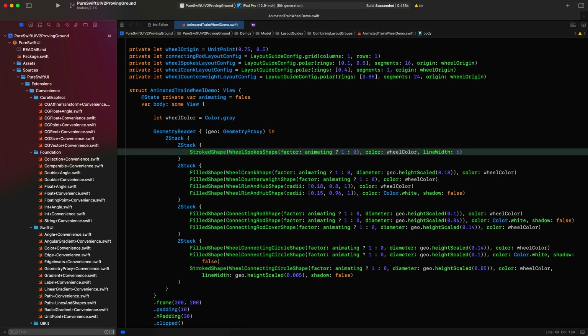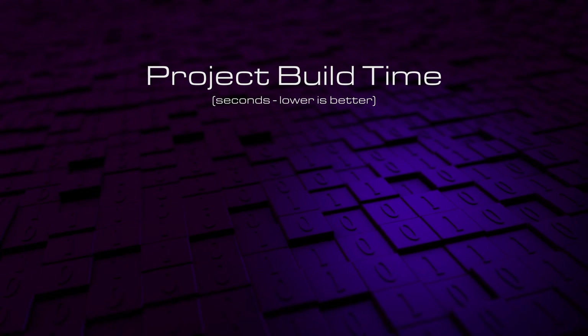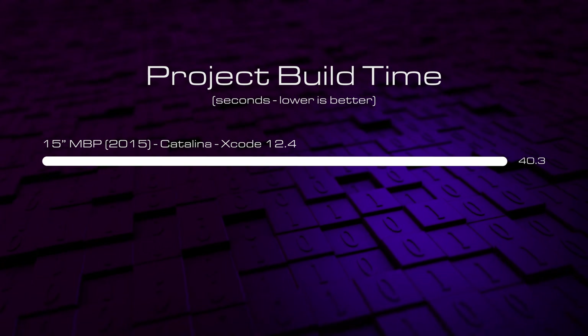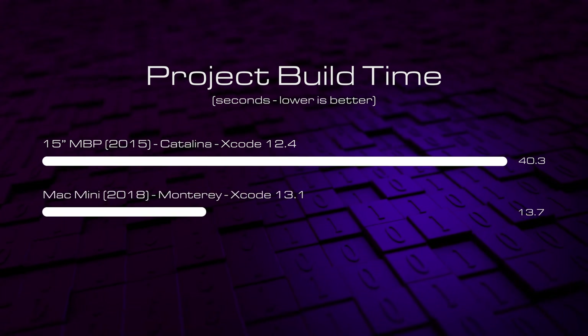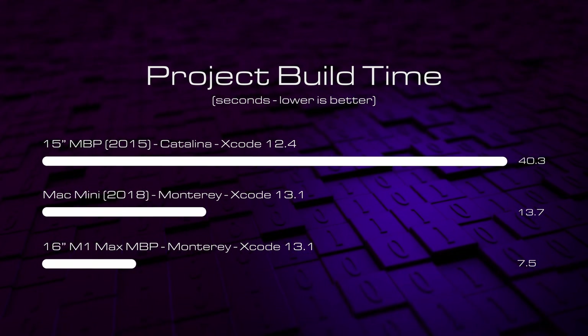By now I'm sure you're desperate to see some build times. To compare these we're going to be building the Proving Ground project I used to test every aspect of the PureSwiftUI package before releasing versions. It's not a massive project but it's got its fair share of views — certainly enough to get an idea of how these systems compare. All builds were done without any optimizations and I've set a system property that shows the build time in the status bar — I'll leave this in the description if you want to do the same. We can clearly see that the 2015 MacBook Pro running Xcode 12.4 takes a very long time, but comparing it to the Mac Mini running Xcode 13.1 the difference is night and day. The M1 Max screams across the line taking only 7.5 seconds. Absolutely wonderful.